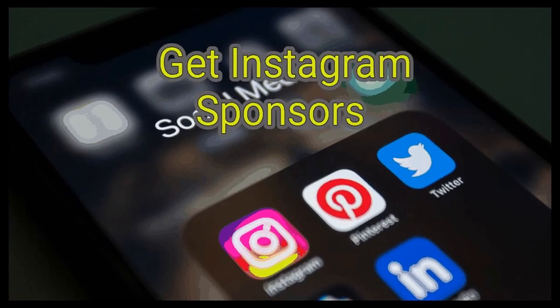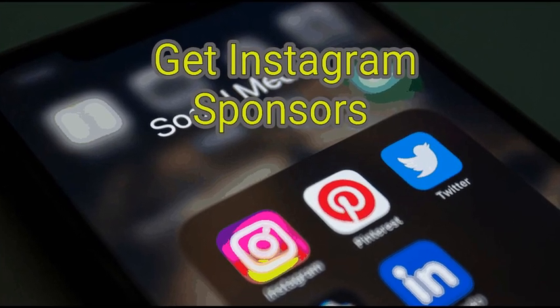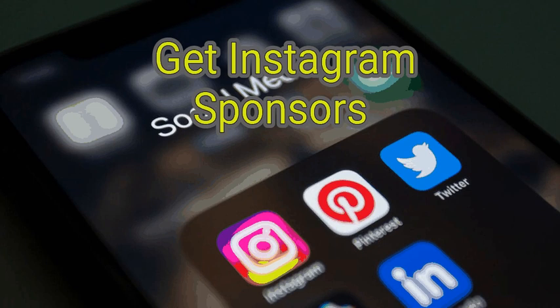Increasingly, more and more companies are using social media to reach their audiences, and one of the best ways to do that is by paying people on sites like Instagram to promote their brand for them. You could become one of those sponsored Instagram members by developing your own clear brand and online following, reaching out to a brand and proposing a collaboration, and determining your responsibilities and payment.